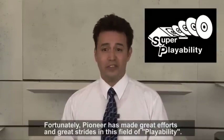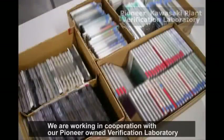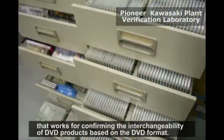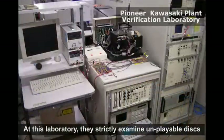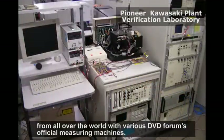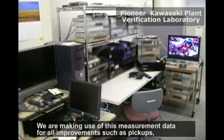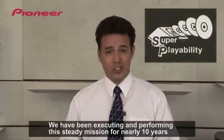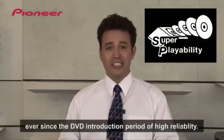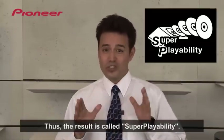Fortunately, Pioneer has made great efforts and great strides in this field of playability. We are working in cooperation with our Pioneer-owned verification laboratory that works for confirming the interchangeability of DVD products based on the DVD format. At this laboratory, they strictly examine unplayable discs from all over the world with various DVD forums' official measuring machines. We are making use of this measurement data for all improvements such as pick-ups, drives, and software. We have been executing and performing this steady mission for nearly 10 years, ever since the DVD introduction period of high reliability. Thus, the result is called Super Playability.